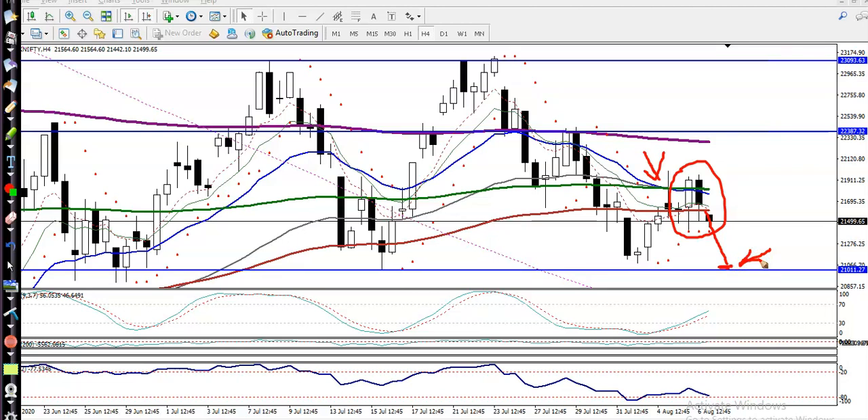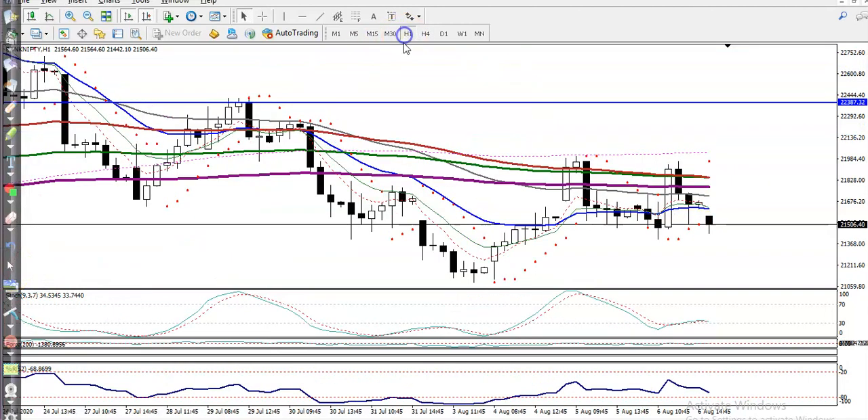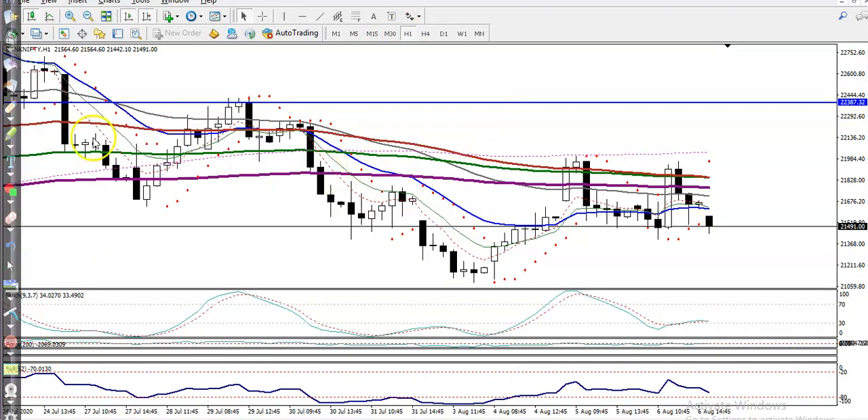We need a confirmation. Remember, without getting any confirmation we never enter this market — that is the rule. Now, most people are thinking: what if price fails to retest and continues upward? Where is our entry point? Let's check on the H1 timeframe. On H1, price is still running in a downtrend.